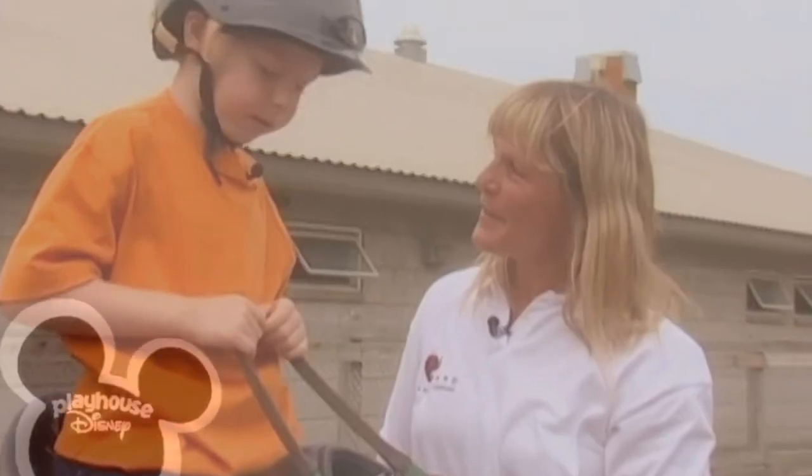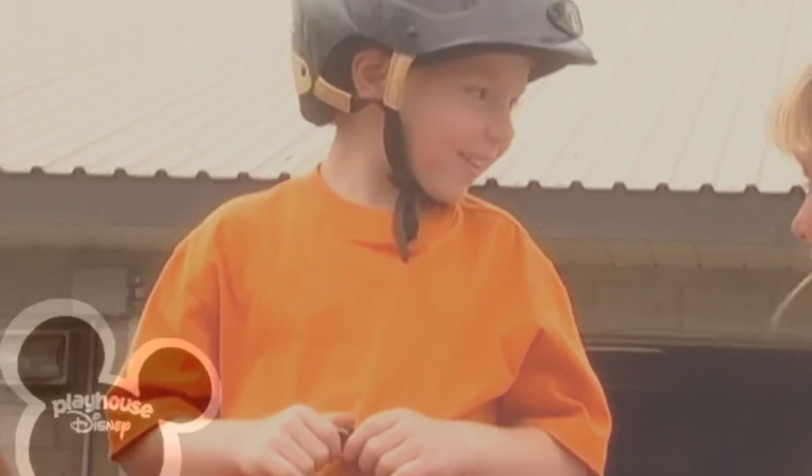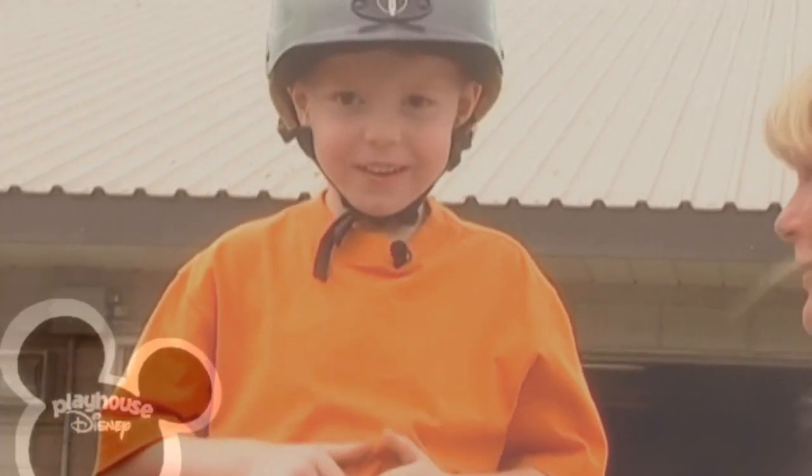Look at that. How does it feel to be on the horse there, Daniel? Good. Really good? Or just good? Really, really good. Really, really, really good?